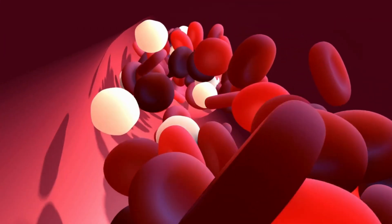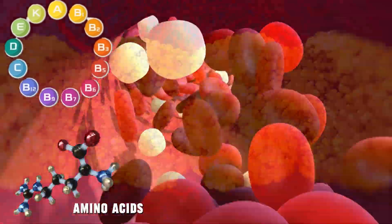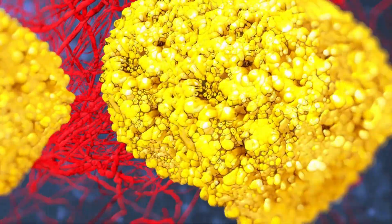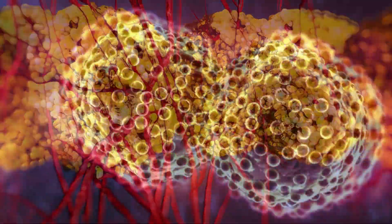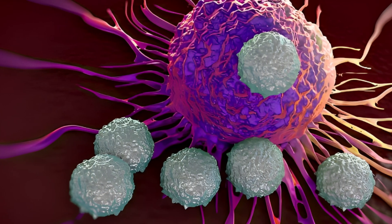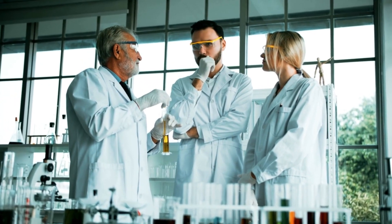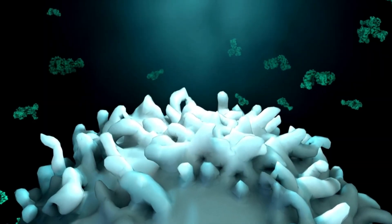Our blood vessels carry nutrients around our bodies, including amino acids. Cancer cells can sometimes take these blood vessels and use them to build the proteins they need to grow and divide rapidly. That doesn't mean you'll have to stop your protein intake to avoid cancer — experts are working on ways to block this amino acid supply to cancer cells, which could help slow down their growth.